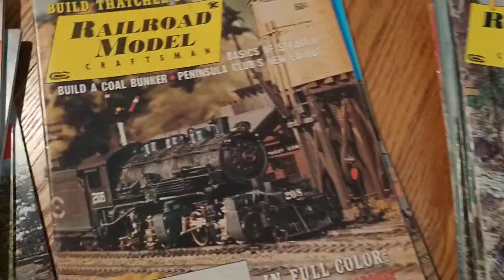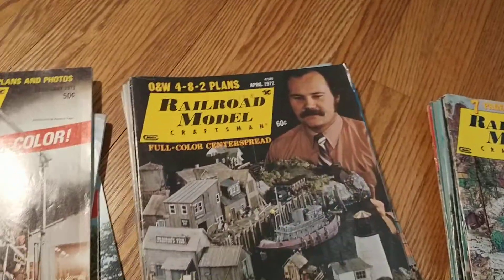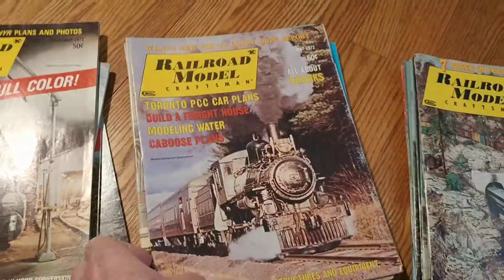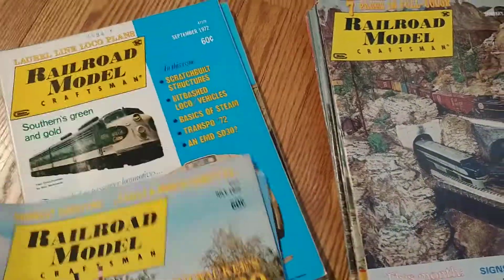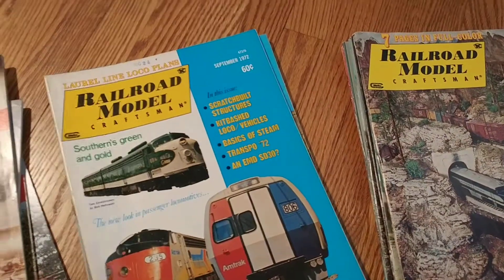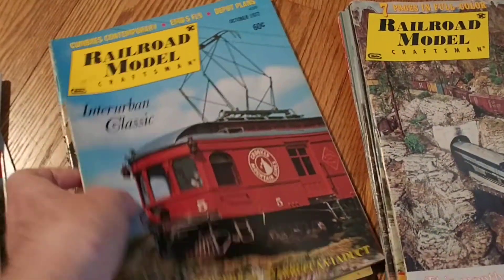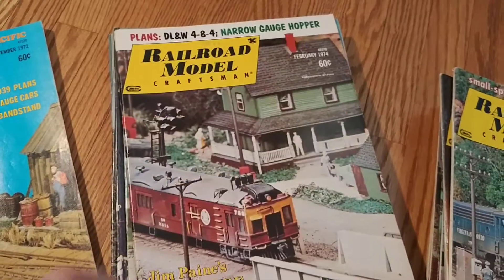And then we have 1972, and you can sort of see these. It's a lot of fun if you're into modeling to read some of the articles and some of the layouts they've done. So that's 1972, 1970, and 1974.